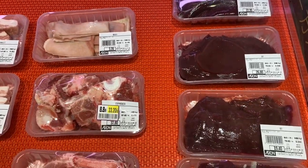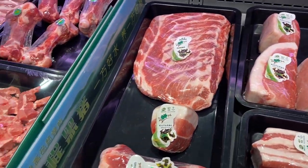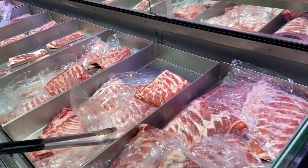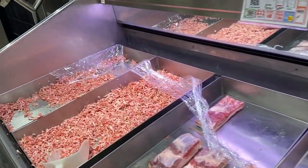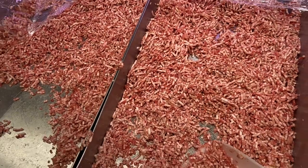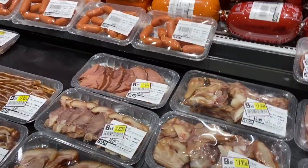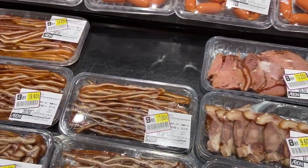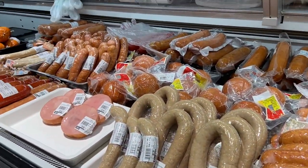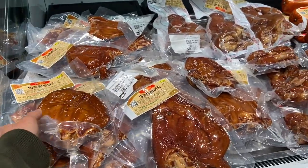Now we have the meat section. These are already pre-weighed with fixed prices, ready to buy. They also have ground meat here — ang sarap sana gawing longganisa (it would be great to make into sausage) if I knew how. They have sausages and ready-to-eat meat.